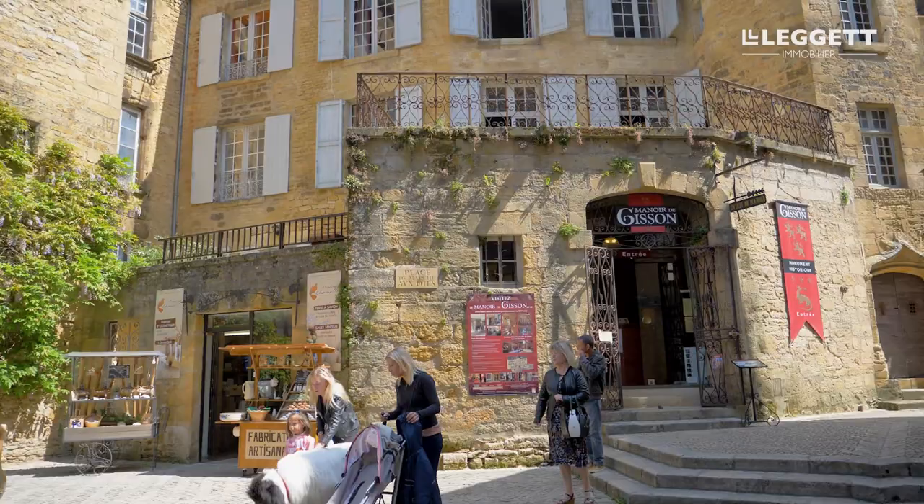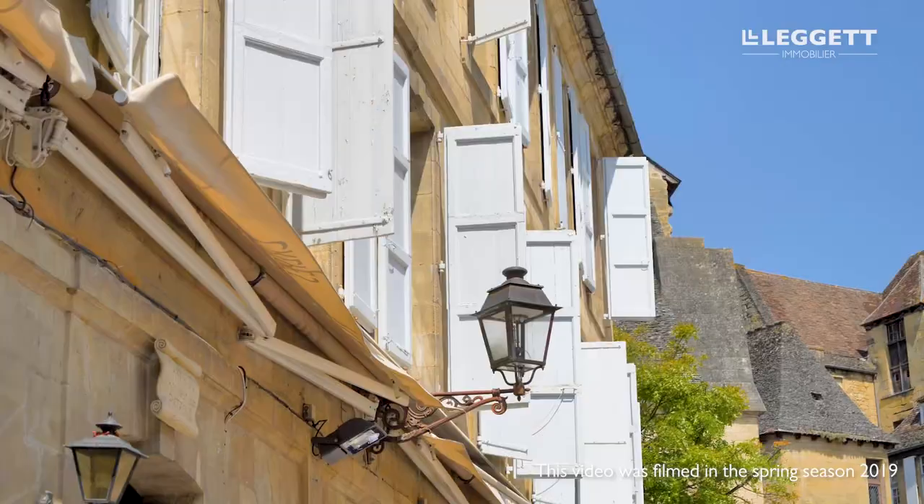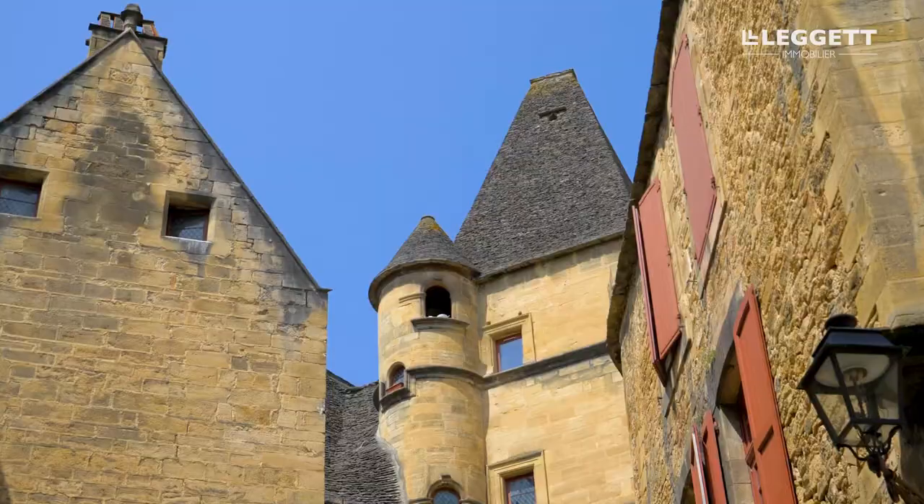Welcome to the Dordogne, a charming department in southwest France dotted with many beautiful towns and villages such as Sarlat, Domme, or Gourdon, as featured in this video.